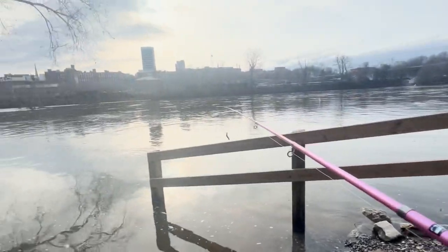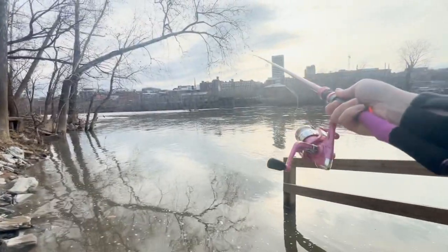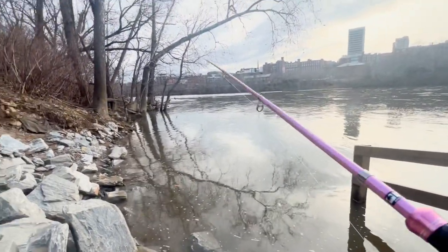Today it is flooded — water's up really high — so we're gonna have to try to cast over this fence here. Shouldn't be too much of a problem. Let's see if we can get on some smallmouth.